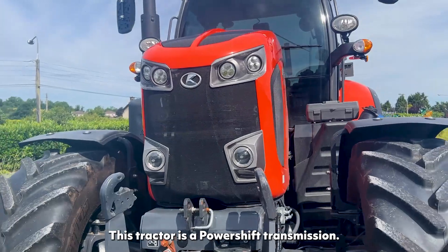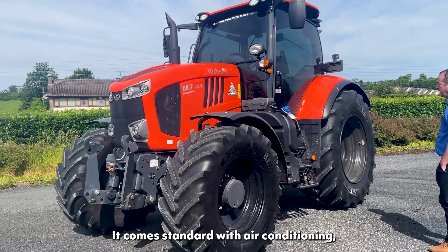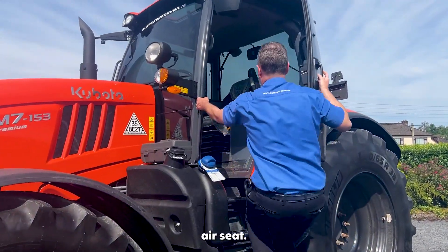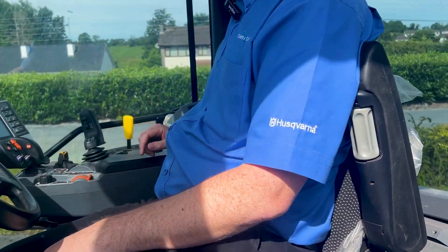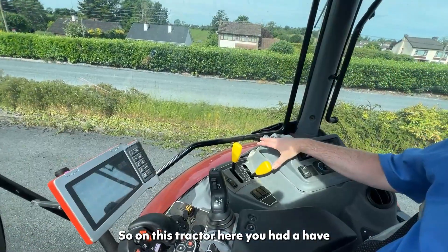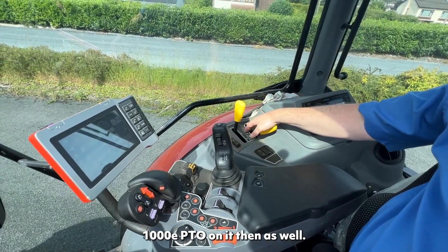This tractor has a power shift transmission — 30 forwards and 15 reverse. It comes standard with air conditioning and an air seat. It also has 540, 540E, 1000, and 1000E PTO options.